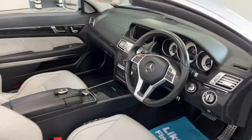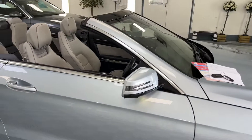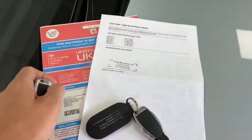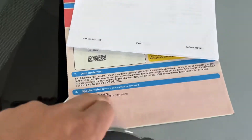34,681 miles from new, with only two owners in total. We've got both keys present with the vehicle — one previous keeper, so two in total.